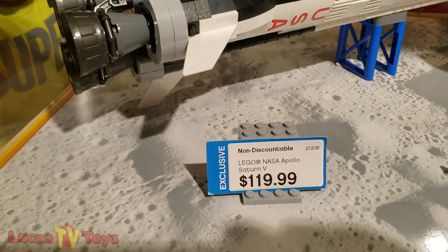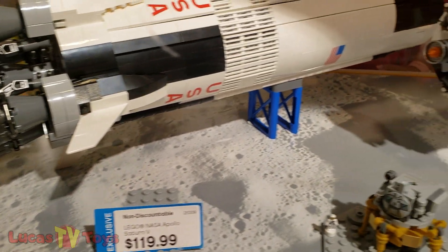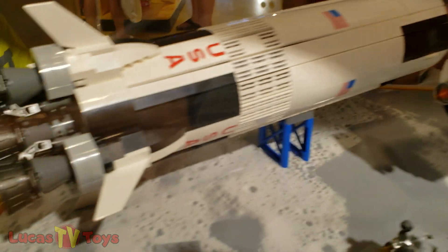Look at that big NASA Apollo Saturn V. We have this, but we've never actually built it — it's just still sitting in the box.